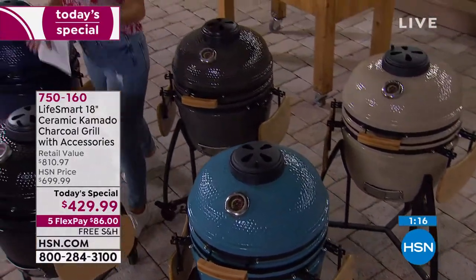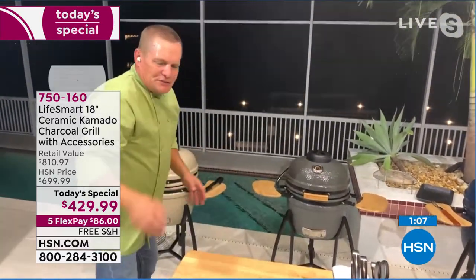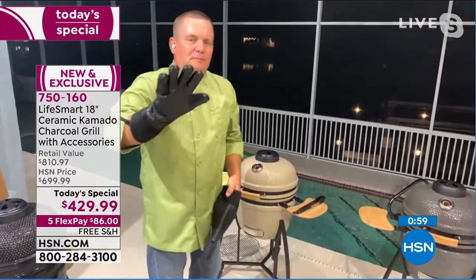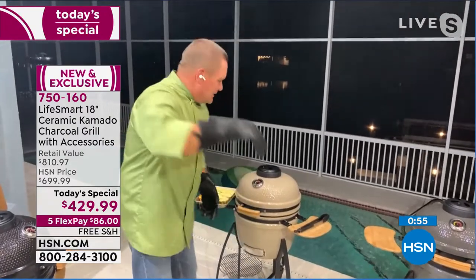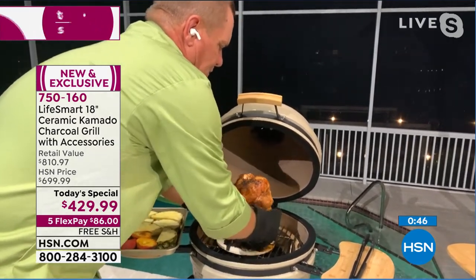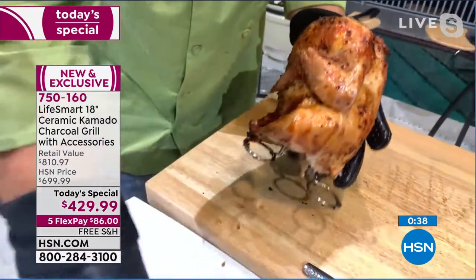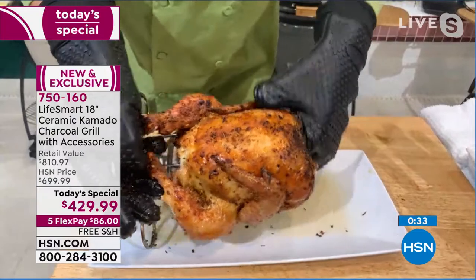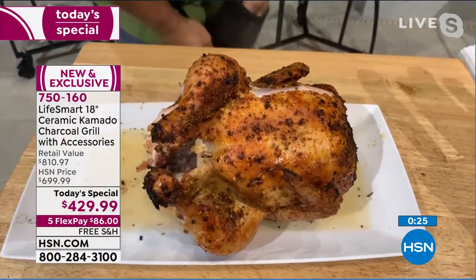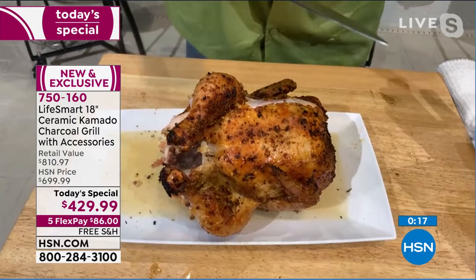In the final minute, John says there's nothing more versatile in the world of grilling today. You can bake, broil, and do just about anything. He puts on a beer can chicken — pour out a third of the beer, place the chicken over the can on a stand. After cooking, you can see the nice crusty exterior from the smoking chips he added.